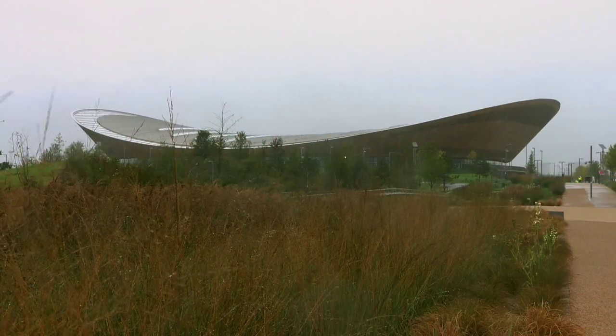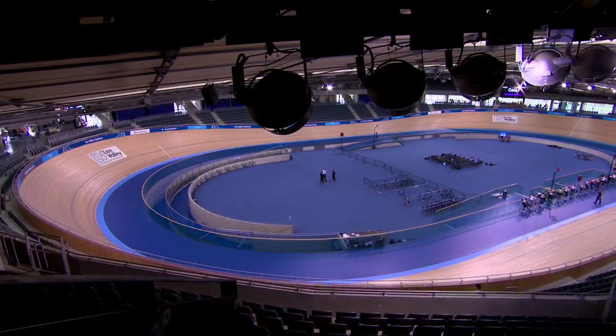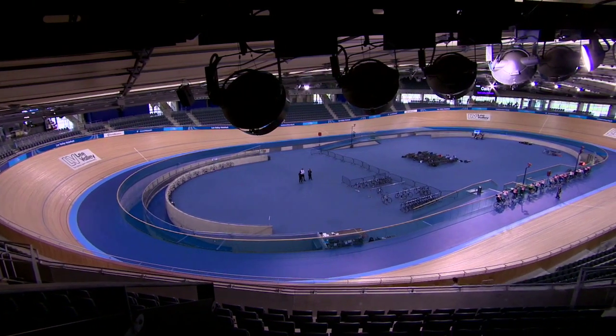My name is Daniel Buck. I head up Sport and Events here at the Lee Valley Regional Park Authority. We're here at the Lee Valley Vela Park, which was used for the London 2012 Olympic Games.